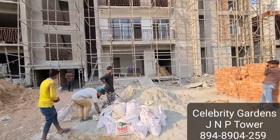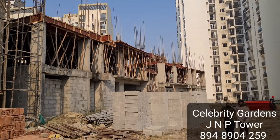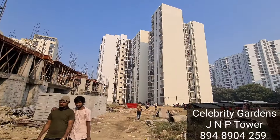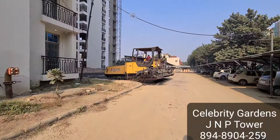Units are available on various floors: Ground, 1st, 8th, 9th, 10th, and 12th floor. This is Tower N, which is under construction and currently at the 1st floor level.